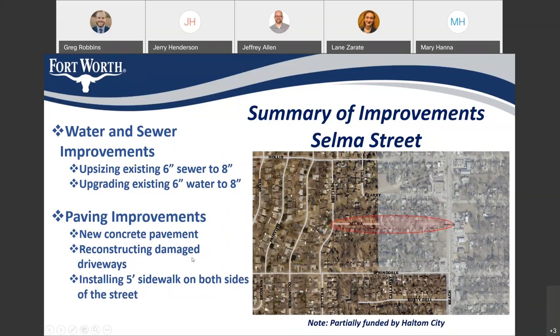On Selma Street, we're going to be upsizing the existing 6-inch sewer to an 8-inch, as well as upgrading the existing 6-inch water to 8-inch. For paving, it's going to be new concrete pavement, reconstructing damaged driveways, as well as installing a 5-foot sidewalk on both sides of the street. I want to make a note that Selma Street is partially in Haltom City and partially in Fort Worth, and the portion in Haltom City will be funded by Haltom City.